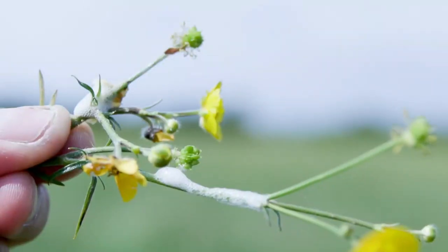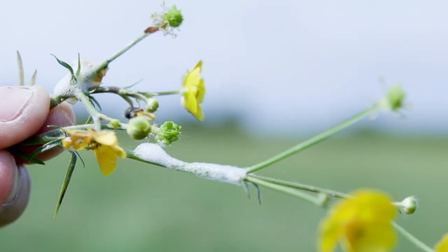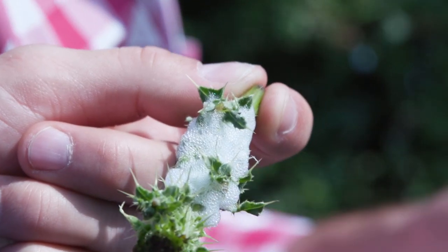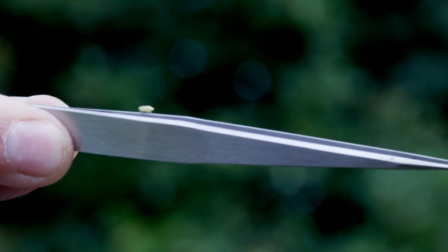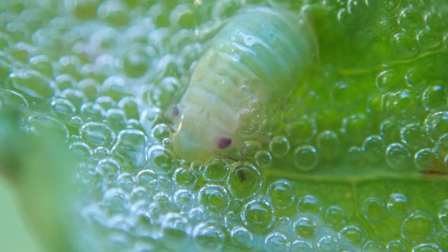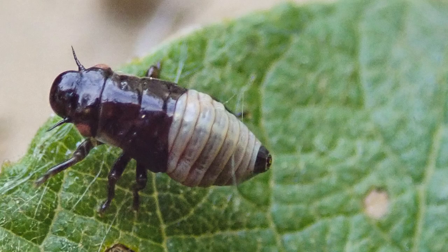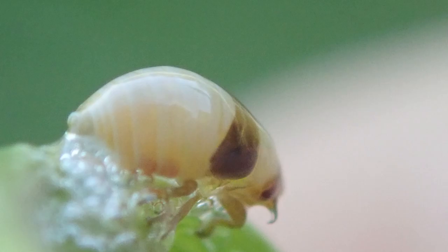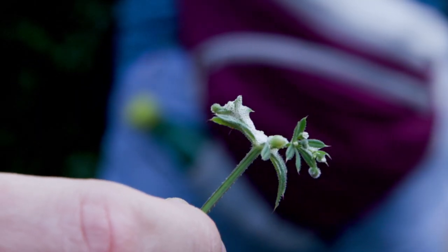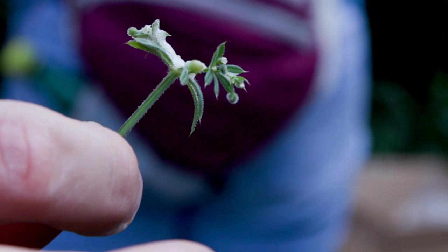Have you ever been out for a walk and spotted that frothy stuff stuck to plants? Spittle, or cuckoo spit as it's sometimes known, is produced by insects called spittle bugs. Some people call them frog hoppers or cuckoo spit insects. When these insects are young they're called nymphs. These nymphs surround themselves with frothy spittle to protect themselves against predators and from drying out in the sun.